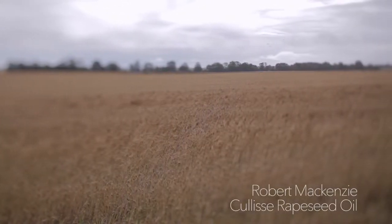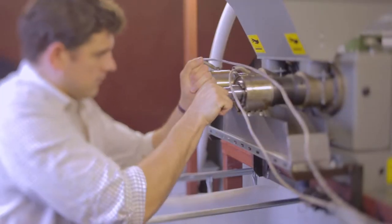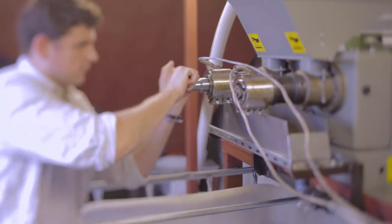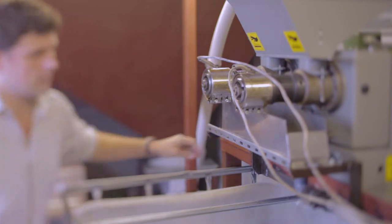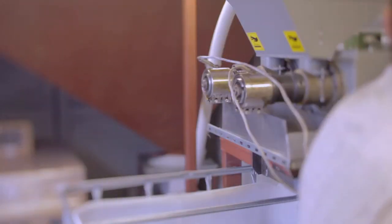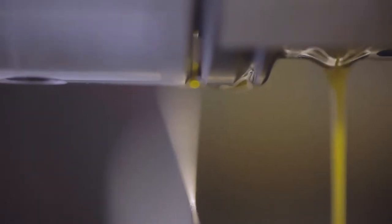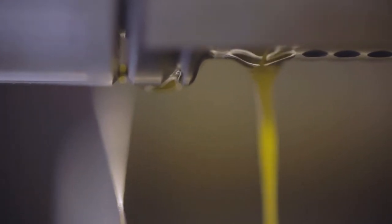I first experienced seeing a cold press in action in a small village called Katoohi, north of Nairobi in Kenya. When I was at university there was a group of friends and we organized balls to raise money for a charity called Farm Africa. In 2006 I went to visit one of the projects in Kenya and they had given this community a cold pressing machine to crush sunflower seeds. I remember that day just thinking, I wonder could we do that with the rapeseed that we grow on the farm.